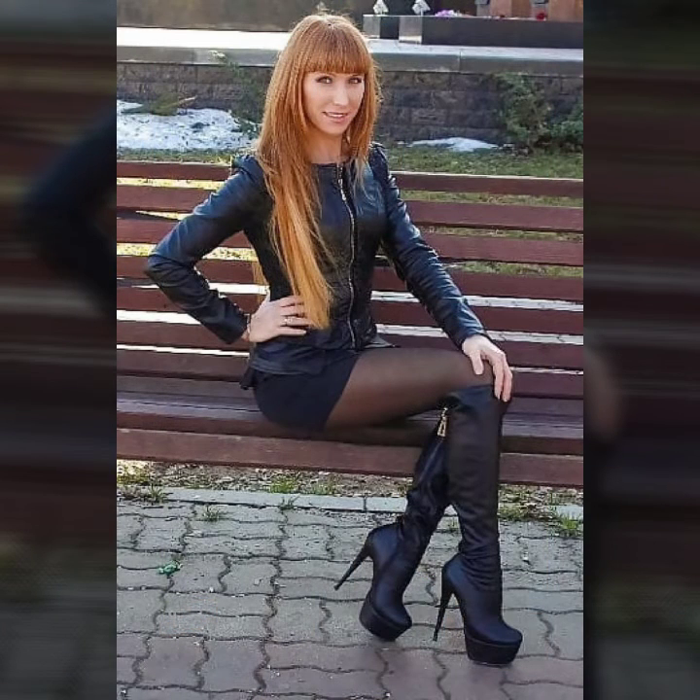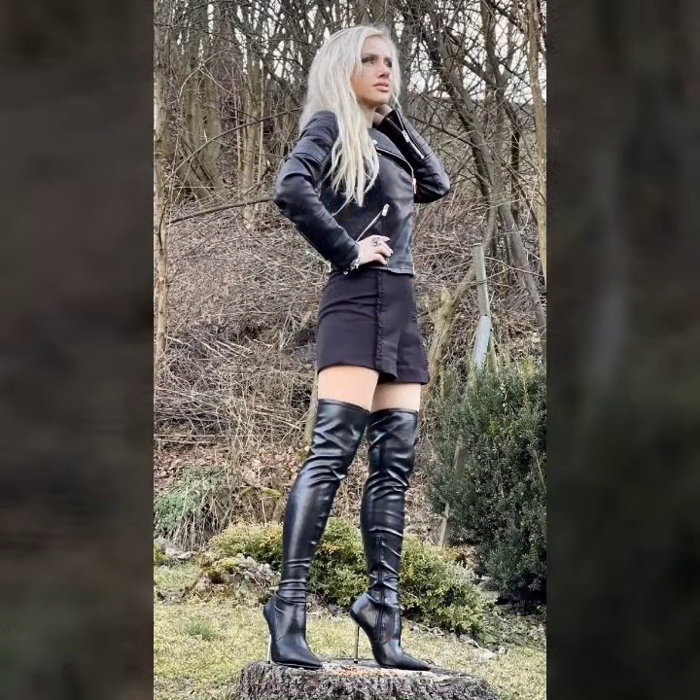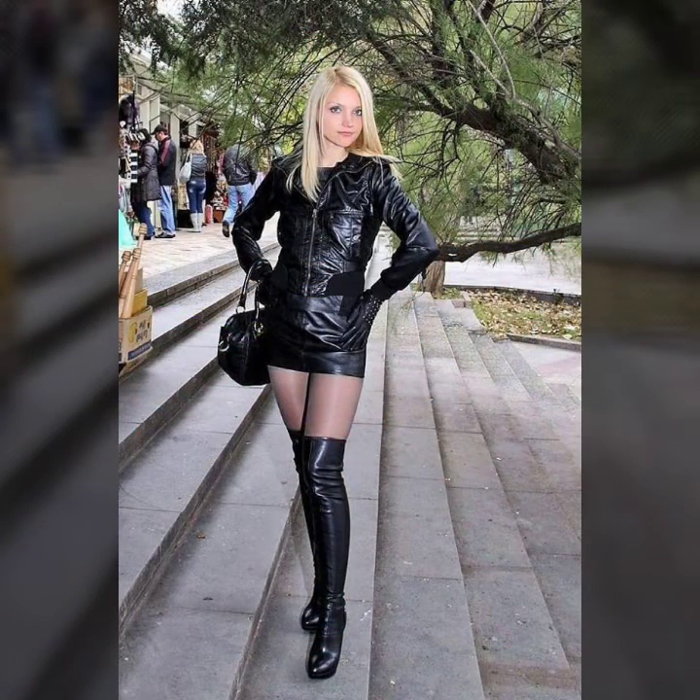If you guys like this video, give it a huge thumbs up, share this video, and also subscribe to my YouTube channel. I always try new designs and new styles to share with you guys. If you want to buy these amazing and latest shoes and long boots, I will tell you some famous websites.